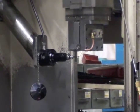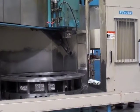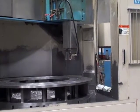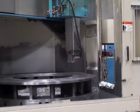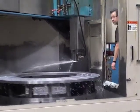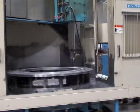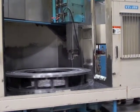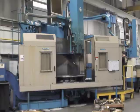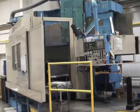This machine has a vertical ram travel of 35.5 inches, a max turning height of 63 inches. It has a 67-inch table and a 79-inch swing, a maximum workpiece weight of 22,000 pounds. It has a 75 horsepower main spindle motor, giving it 250 RPM. You can learn more about this machine by calling 207-784-1999 or by visiting poliquinmachinery.com. Thank you.